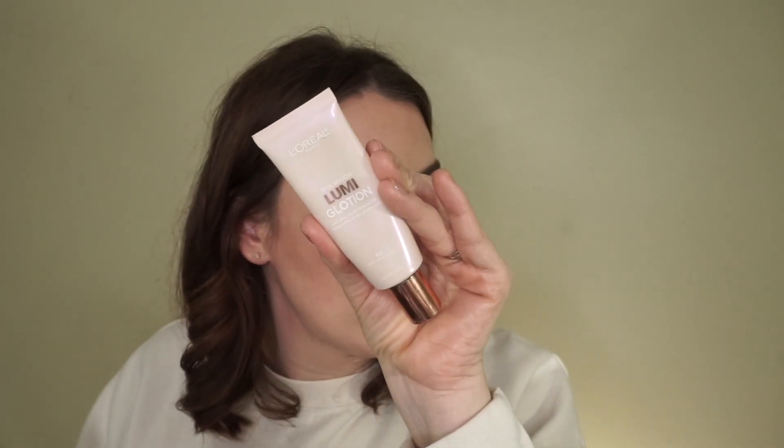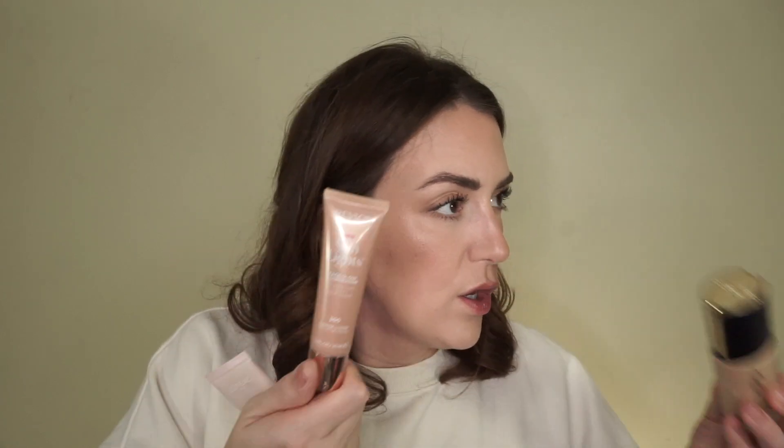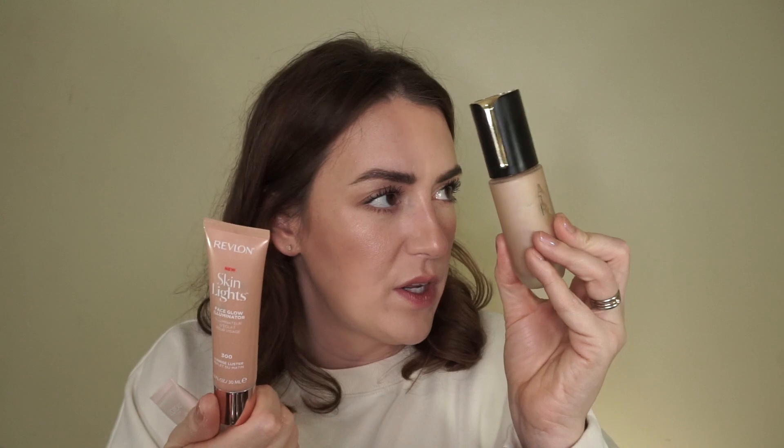I have a L'Oreal Lumi Glotion — honestly I'm just getting rid of this because it leans a little pink and I don't go for pink. And then I have this one — the Revlon Skin Lights — and actually the color's okay, it's a little bit deep for me. And I have similar ones from like Auric. So if I had to choose between this or this, I'm going to use the Auric.